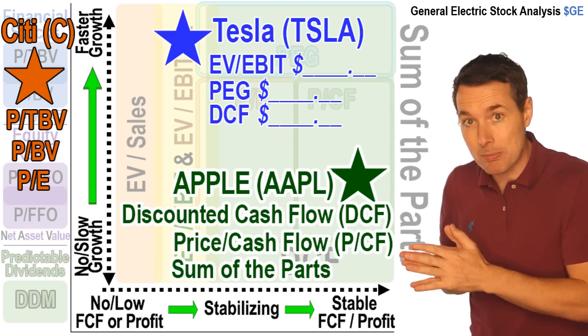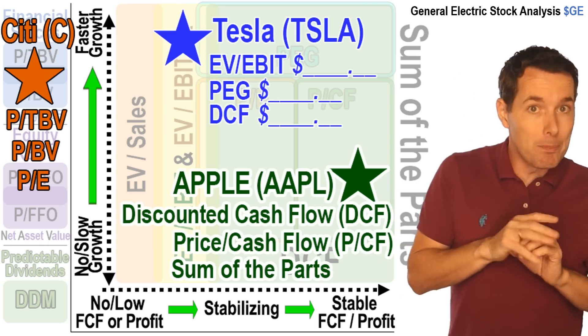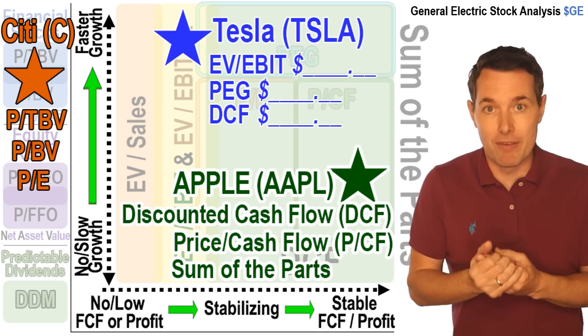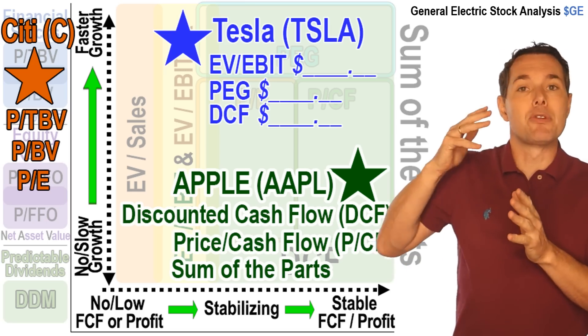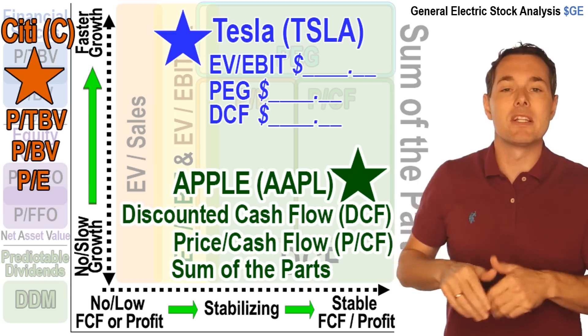If you want to sign up to this website, we've already got the beta version of the discounted cash flow up and running, and we're continuing to evolve it and gradually introduce more valuation methods. If you want to sign up, I'll leave a link in the description below.